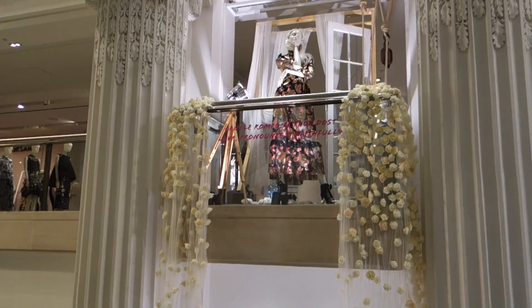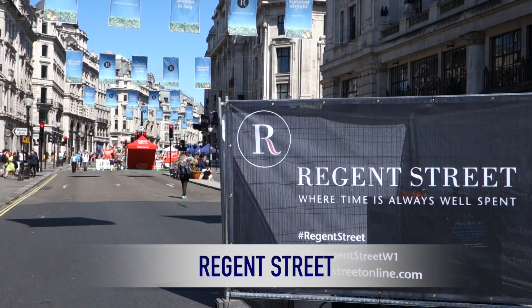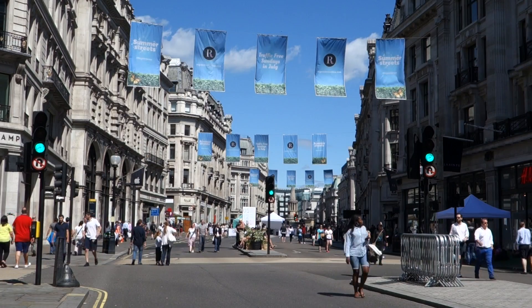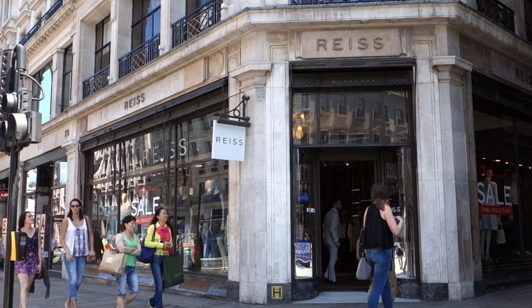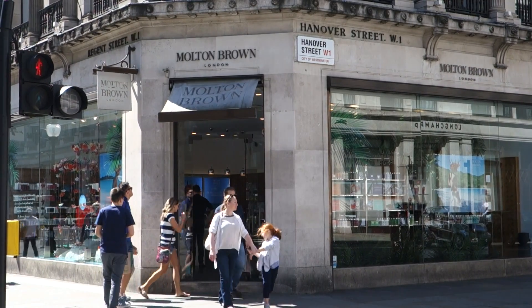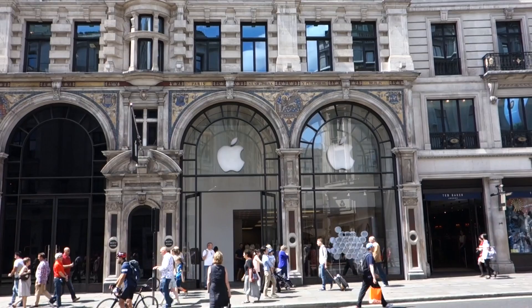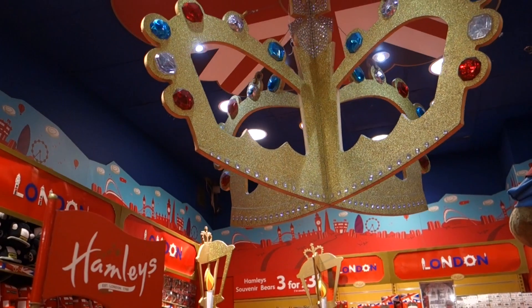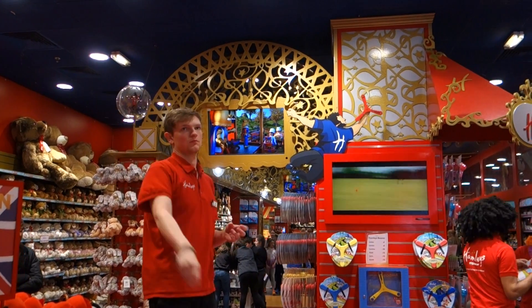Perpendicular to Oxford Street is Regent Street, and you'll find the intersection at Oxford Circus tube station. Heading south on Regent Street, you will find tons of British brands that are fabulous for shopping, as well as American brands that you'll recognize. A really amazing place to shop is Hamleys, and I will talk about that more in an upcoming video.